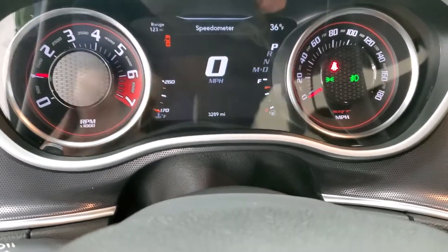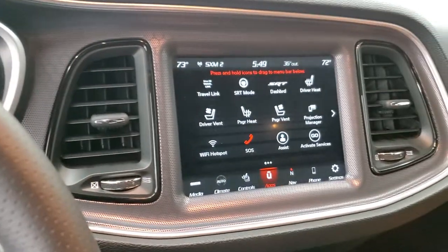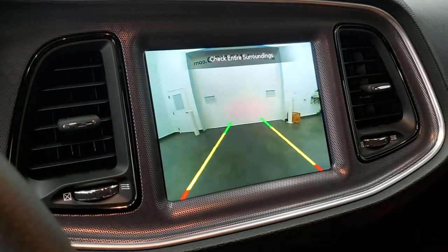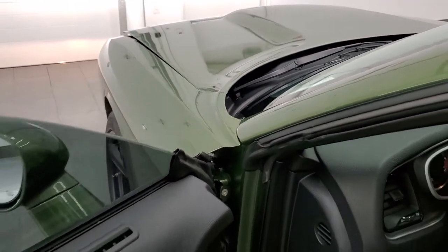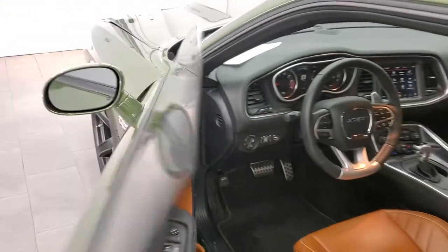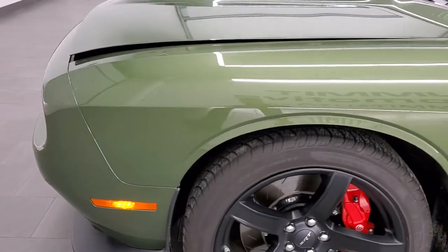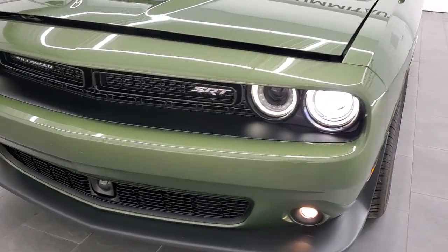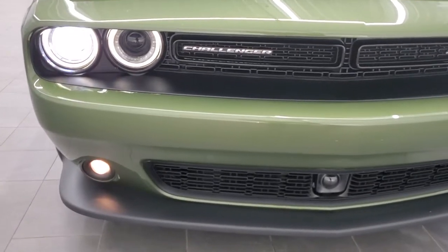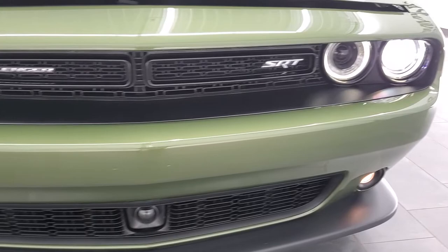Starts right up, no check engine lights or anything like that. Did want to show you the backup camera — it works nicely. Check out all those HID headlamps and LED running lights up front. I would personally like to thank you for checking out the video today, and hopefully from this HD video you will have been able to verify the quality and condition of this car all the way around, inside and out. There are those HID headlamps, projector lamp fog lamps, and the LED halo running lights.